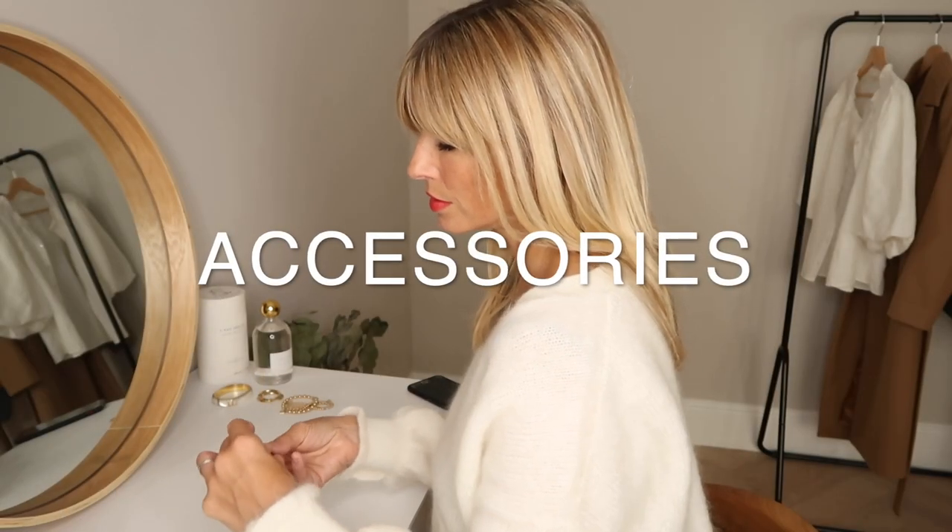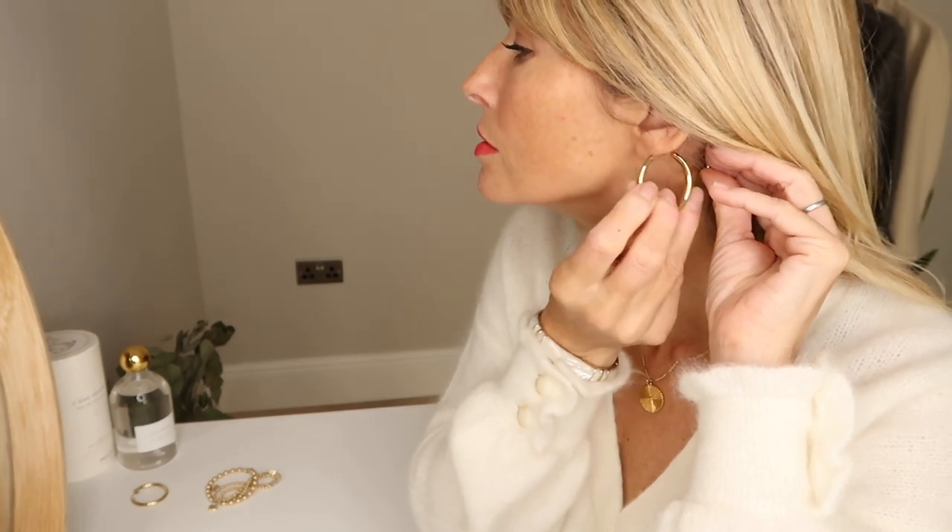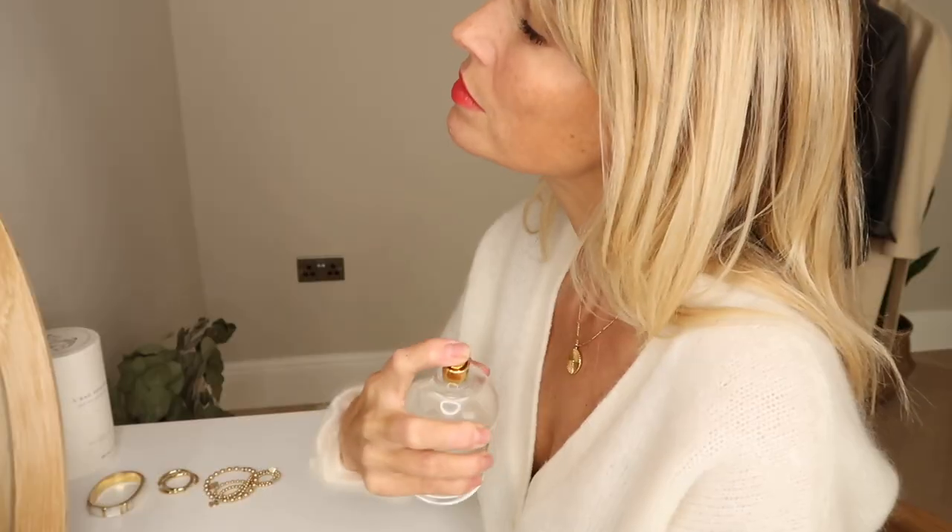I'm a big fan of small details, so I always like a sprinkle of accessories to finish off my outfits. The obvious choice this autumn would be gold rather than silver, as it's one of the colour trends we've been seeing. I tend to layer my jewellery until I feel I've got the balance right, and finish with my new favourite perfume that just arrived.